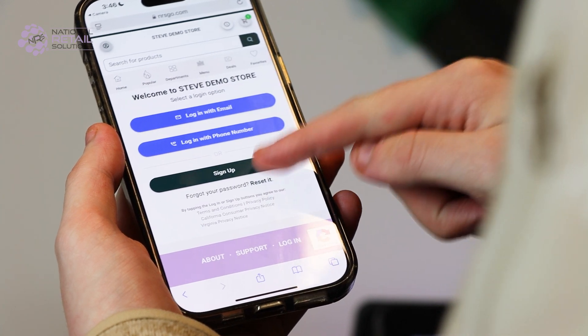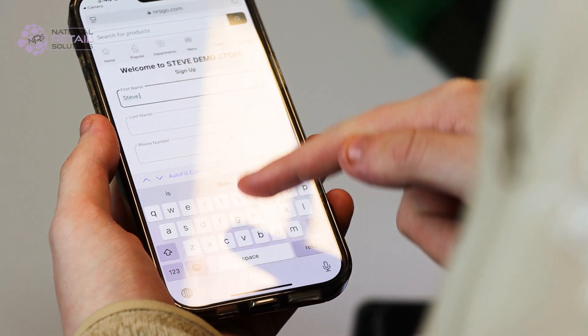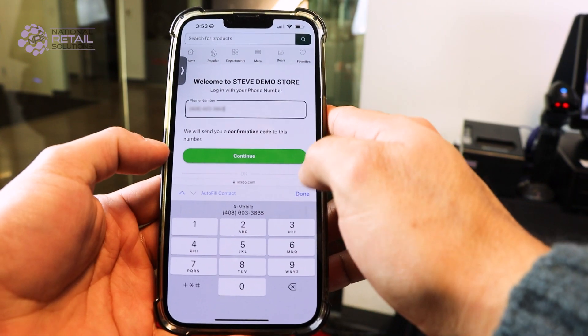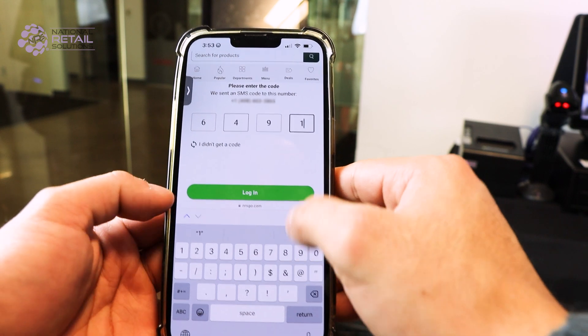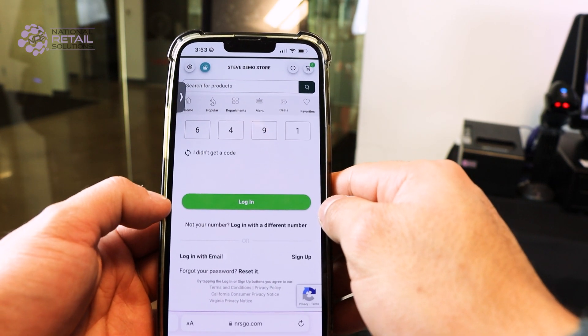First-time users will have to click sign up and provide their first name, last name, and phone number, then receive a confirmation code via text. Returning users can simply enter their email or phone number to receive a confirmation code, input the code received via text, and click login.